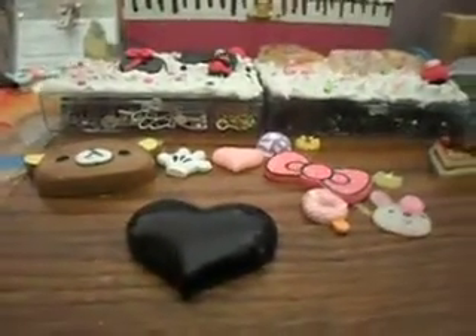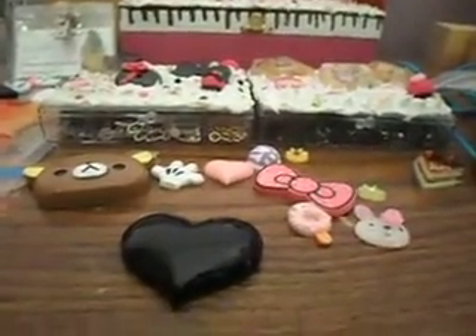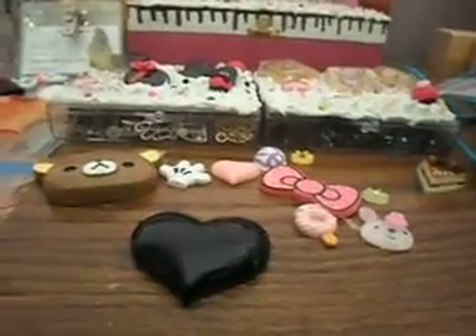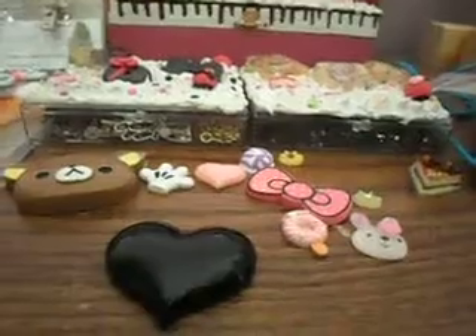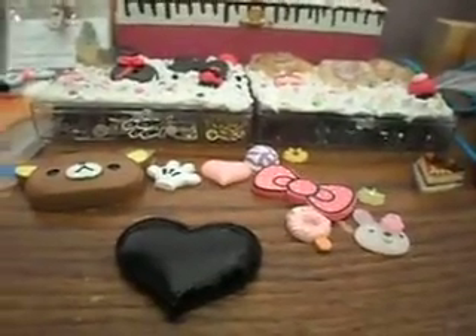Hey YouTubers, it's Suzette with Yasashi Krabs coming to you today with a video response to Victoria. I do have cabochons that I would like to trade with you.